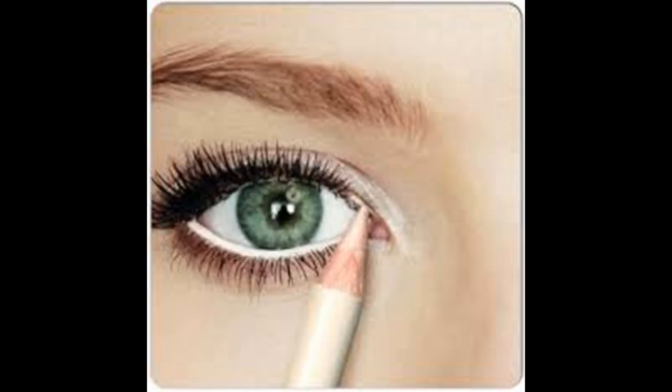Groom your eyebrows. In much the same way a picture frame affects the way the picture looks, your eyebrows affect the way your eyes look. The simple act of removing stray hairs can make your eyes more noticeable. However, don't make the mistake of assuming that the thinner your eyebrows, the bigger your eyes will look.